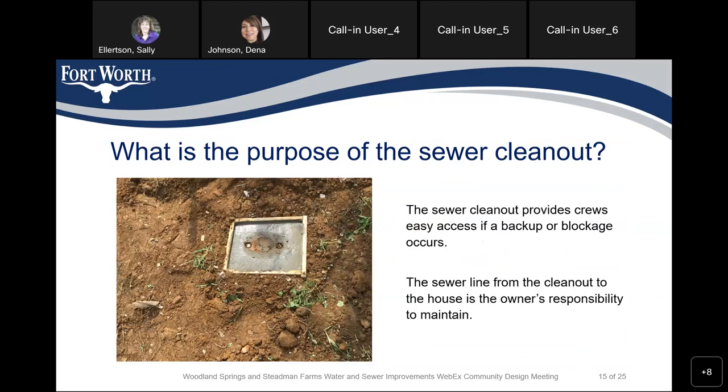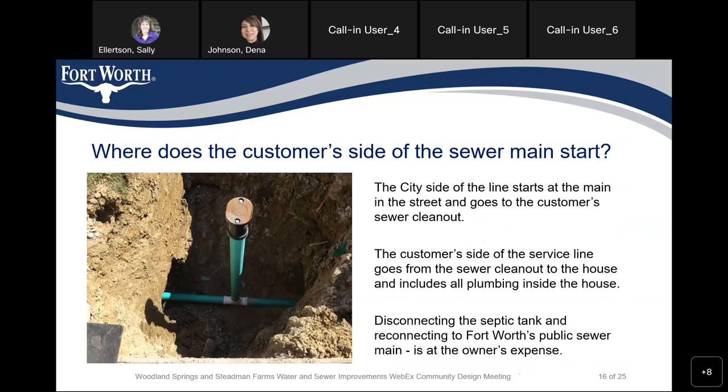The sewer clean-out provides crews easy access if a backup or blockage occurs. The sewer line from the clean-out to the house is the owner's responsibility to maintain. It's important to know which side of the line is private and which side is owned by the city. The city side starts at the main in the street and goes to the customer's sewer clean-out. The customer's side goes from the sewer clean-out to the house and includes all the plumbing inside the house.